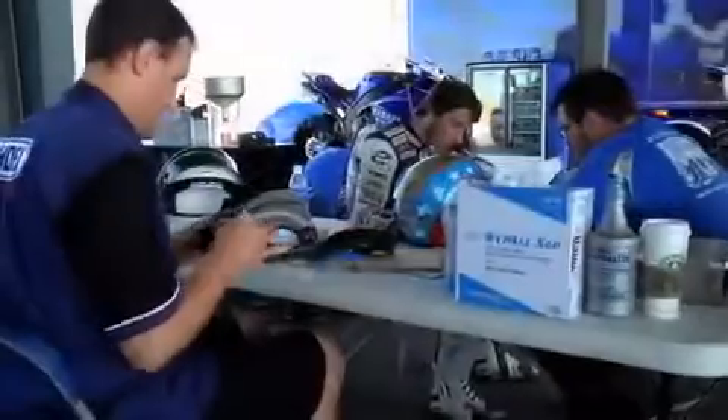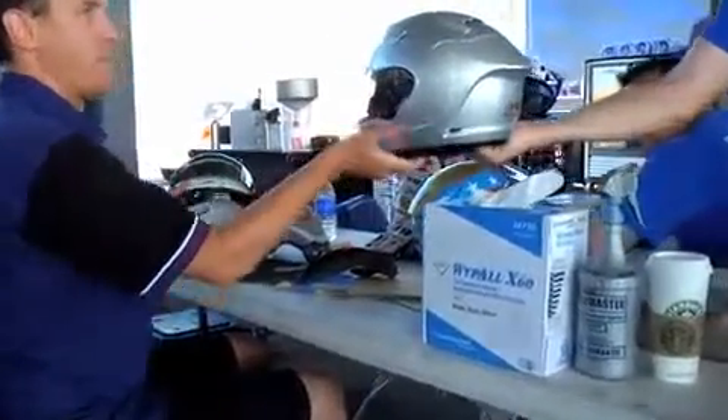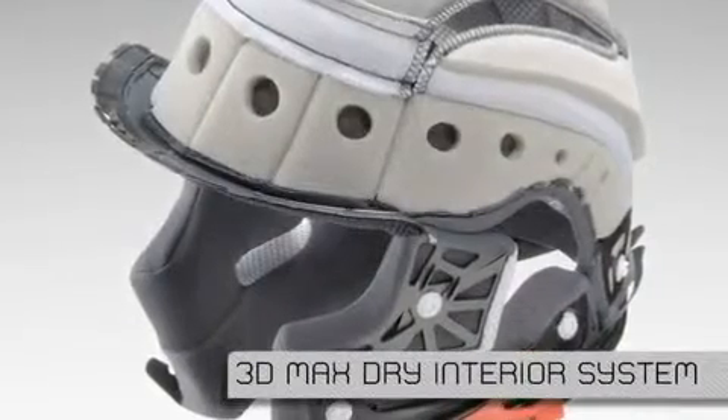Shoei understands that safety and comfort are interrelated. If a helmet provides a comfortable environment, it lets the rider focus on the task at hand. The X12 is equipped with a fully removable, washable, and replaceable 3D MaxDry liner.